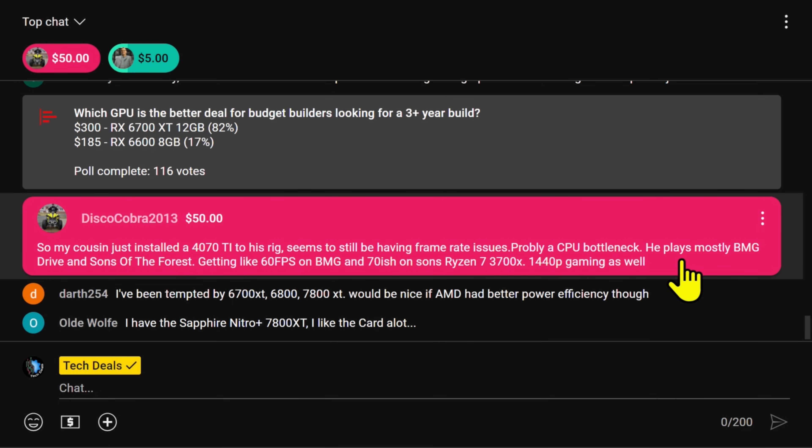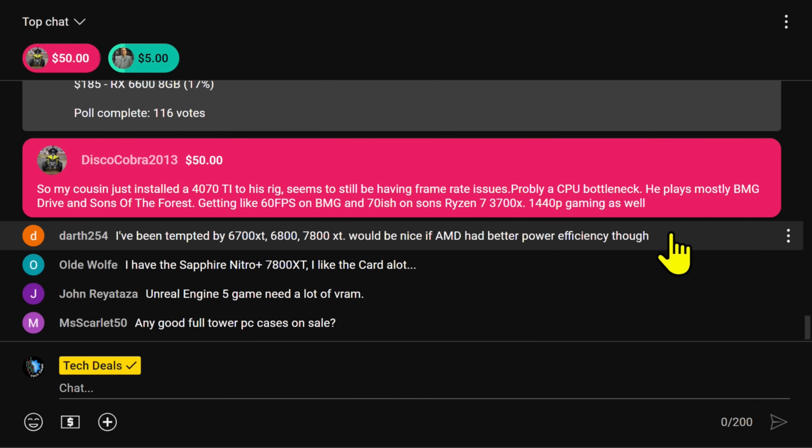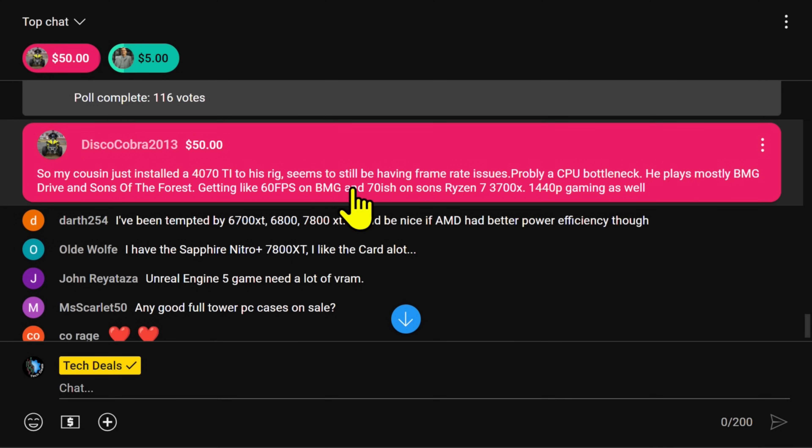My cousin just launched a 4070 Ti to his rig and seems to still be having frame rate issues. Probably a CPU bottleneck. He plays mostly BMG Drive and Sons of the Forest, getting 60 frames per second.